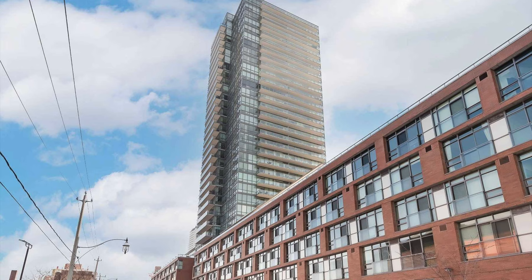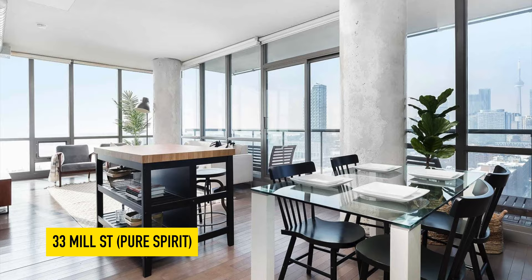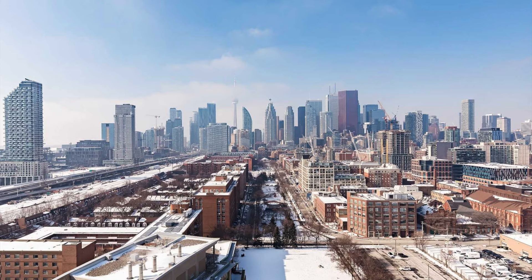Next up, we go to the Distillery District and it's 33 Mill Street. 33 Mill Street has about 380 units. It was built by Cityscape over 12 years ago. It's just one of the best buildings on the east side of the city before you hit the DVP, and the west views looking back at the city, the downtown, and the water are honestly some of the best views you can get in the entire city.